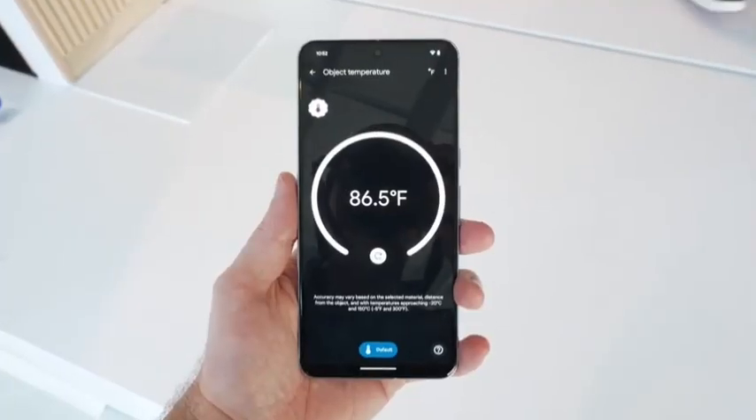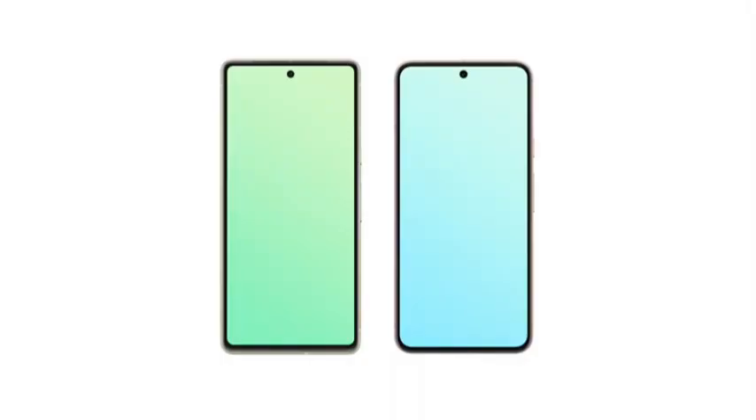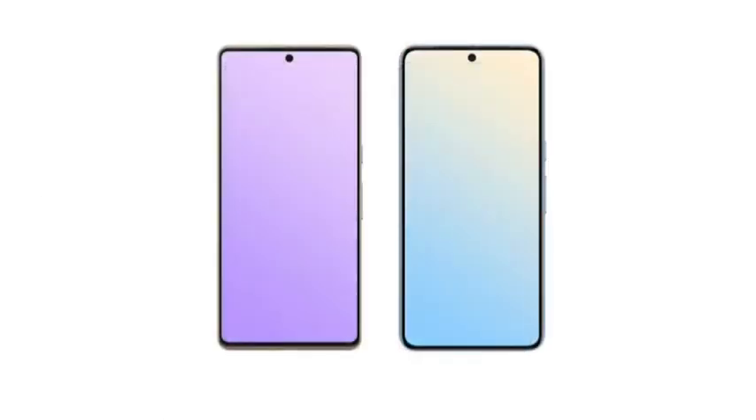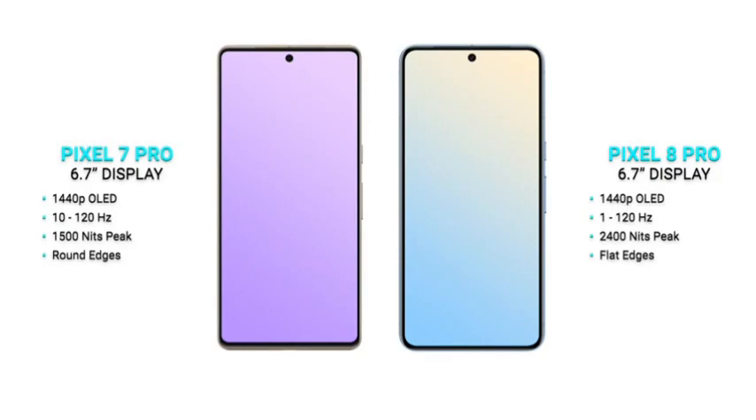The Pixel 8 range is available for pre-order now and will launch on October 12th, starting at $699 for the Pixel 8 and $999 for the Pixel 8 Pro. Pre-ordering the Pixel 8 through Google will net you a free pair of Pixel Buds Pro, while doing the same for the Pixel 8 Pro will get you the brand new Pixel Watch 2.